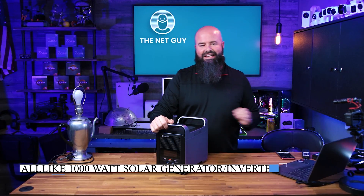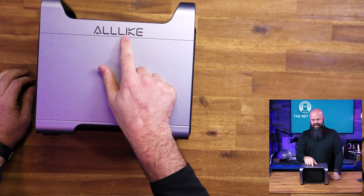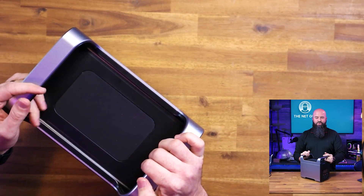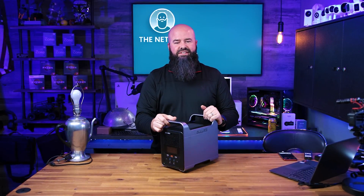This is from the Allike company — that's A-L-L-L-I-K-E, the Allike company. This unit is 21 pounds, which is definitely a little bit beefier than the other one, but it's something substantial.